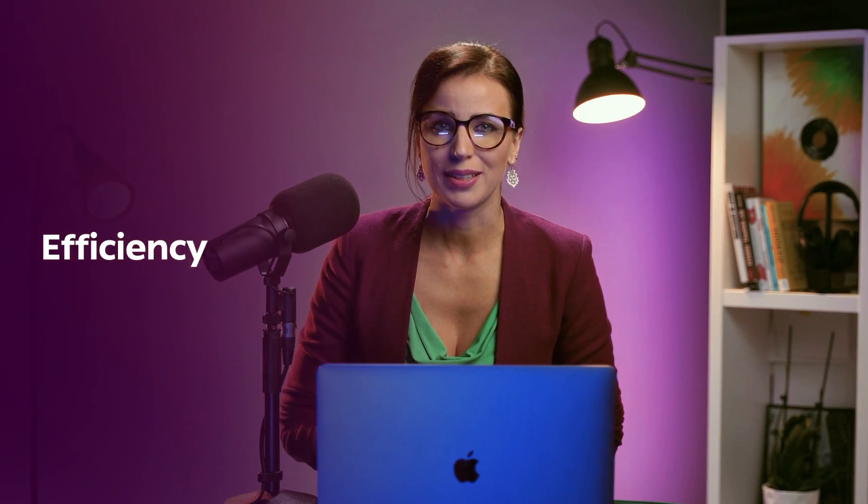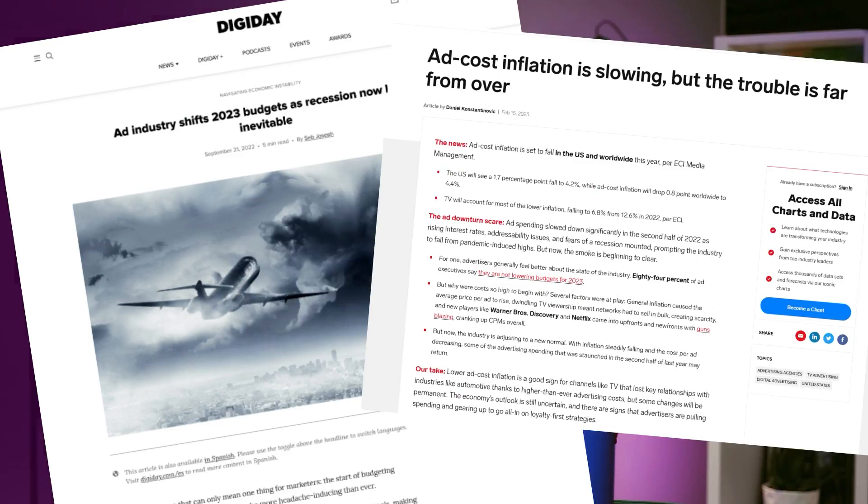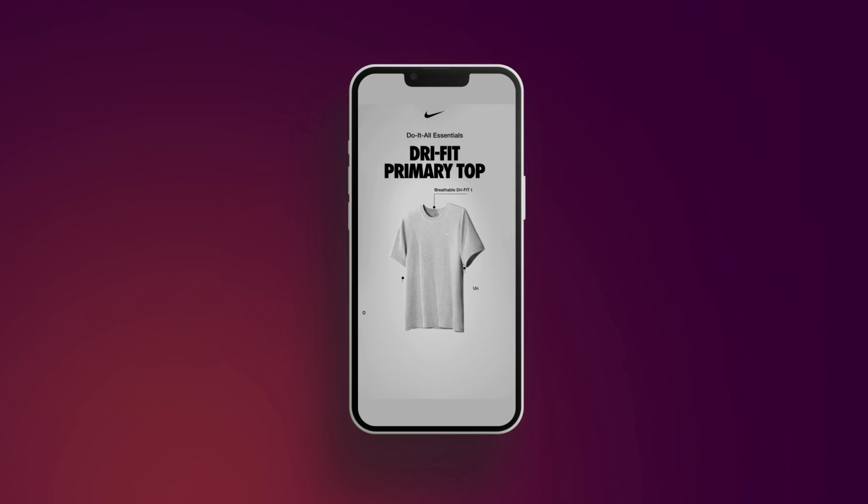Let's get a bit pragmatic. In a world where ad space is increasingly expensive and we need to make the most of it, animated ads have the ability to convey multiple messages and showcase different product variations in a single ad. Take Nike's ad for example.